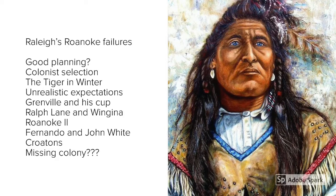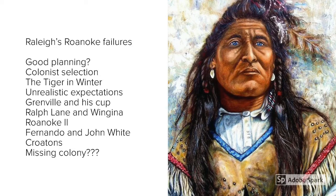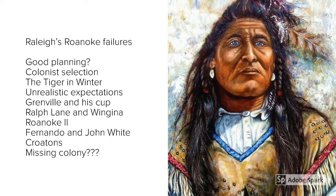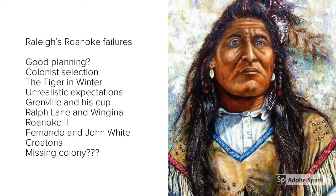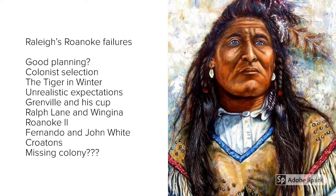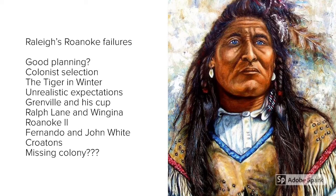Ralph Lane had been appointed governor of Virginia by Raleigh prior to the expedition. With Grenville out of the picture, Lane was now in charge. He decided that the best form of defence was offence, and launched an attack on the Native Americans — specifically targeting Chief Wingina of the local Aguascococc tribe. Lane's men captured Wingina and had him executed. This turned not just the Roanokeans but the whole of southern Virginia — all the different tribes — against the colonists, who were actually chased off the island.